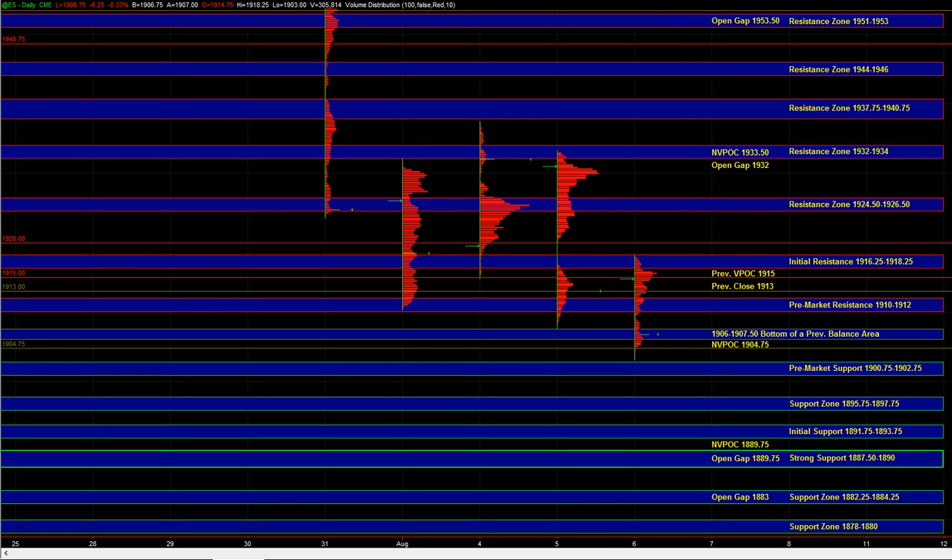1910 to 1912 is key resistance heading into the open, and sellers can maintain control below that area. So if ES actually pops and breaks above 1910 to 1912, that would be yet another sign that this is not a liquidation-type day — that the market's actually stabilizing and responsive buyers are being pretty aggressive and stepping in at these lower prices. As long as we hold below 1906 to 1907.5 or even 1910 to 1912, sellers can maintain control and we'll be very cautious on the long side.